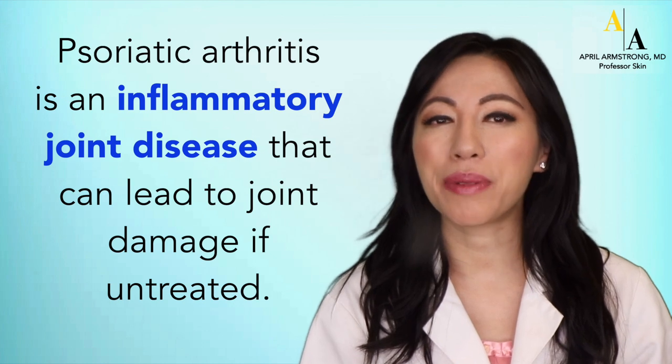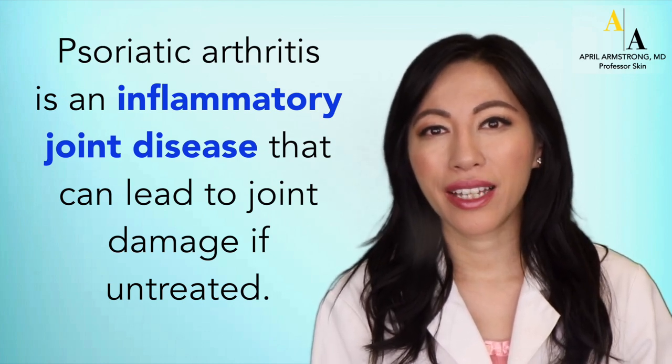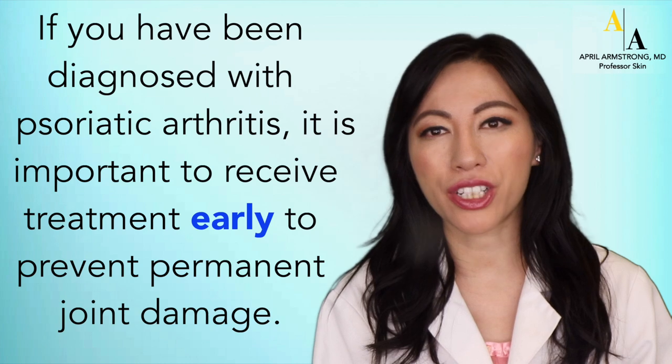Psoriatic arthritis is an inflammatory joint disease that can lead to joint damage if untreated. If you have been diagnosed with psoriatic arthritis, it is important to receive treatment early to prevent permanent joint damage.